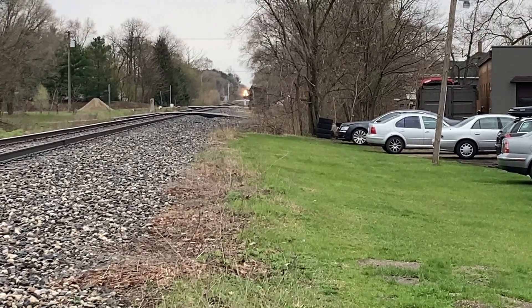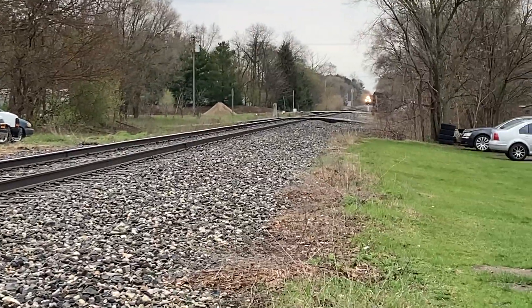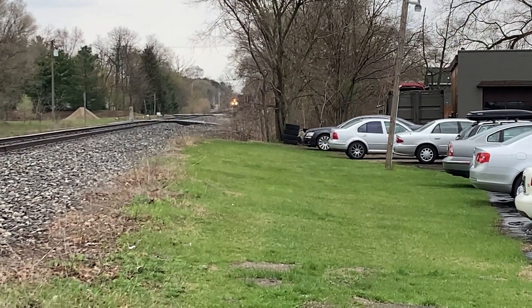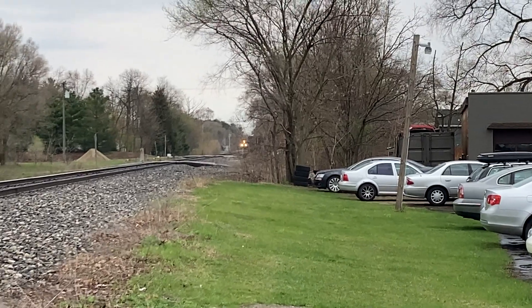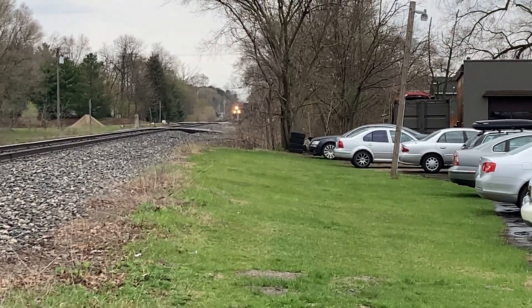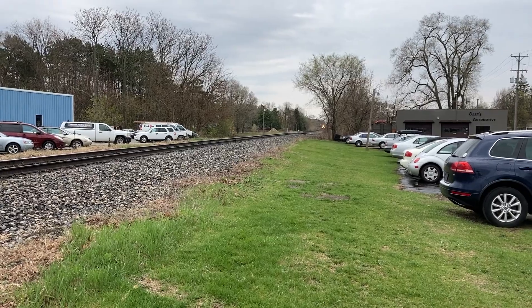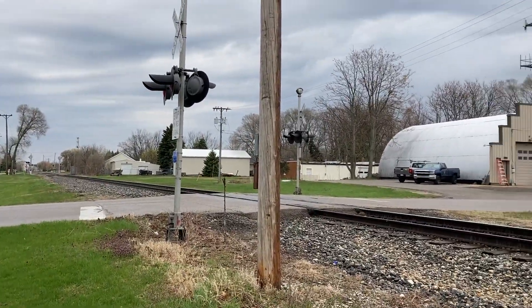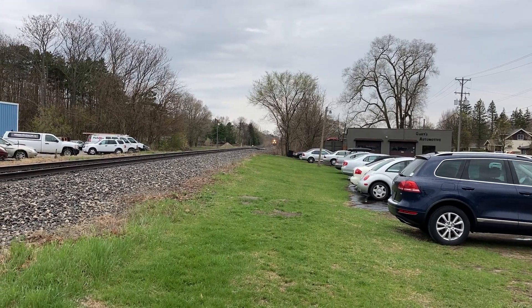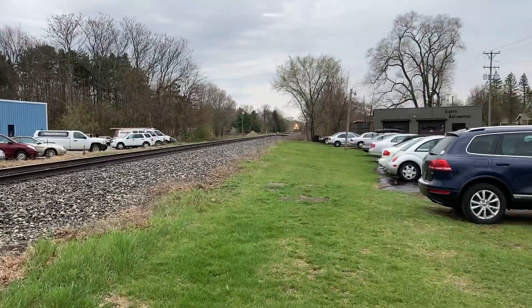Here he comes guys. Here they go. Here go all signals — here it comes right now guys, here it comes.